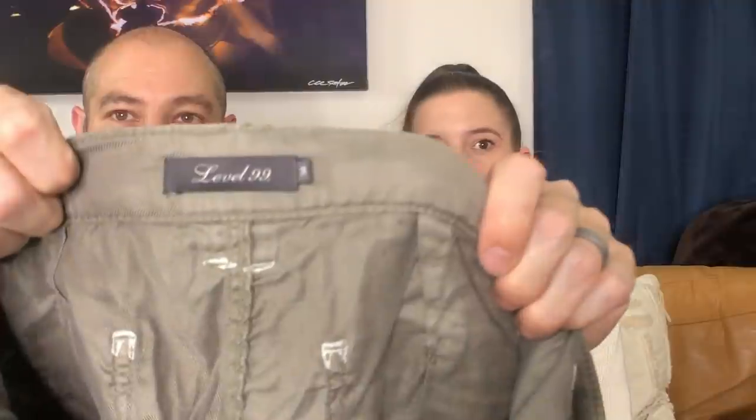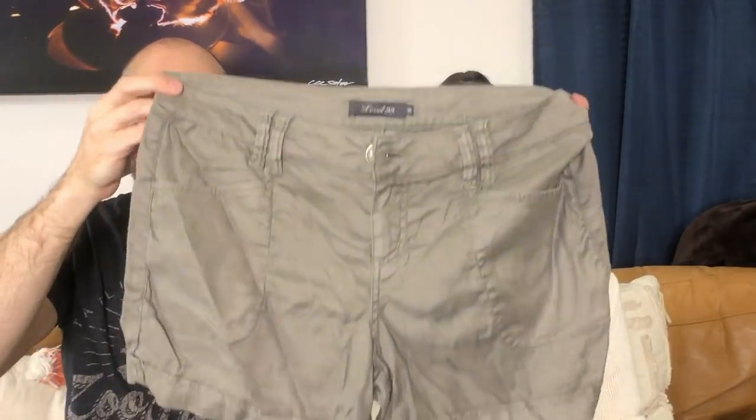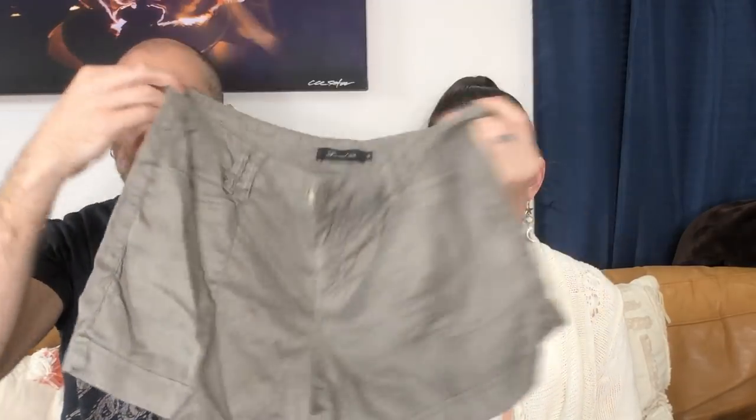These are Level 99 shorts. I used to work at Stitch Fix and we sold this brand — people are very loyal to it. It's not a Stitch Fix exclusive, but I know what people would ask for. They loved Level 99, so I always pick it up at the bins when I see it. It doesn't sell for that much — it's not a high-end brand — but it's sought after.